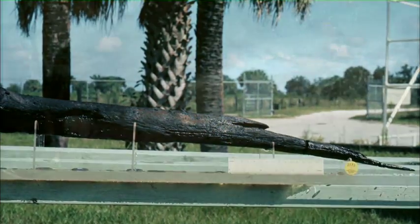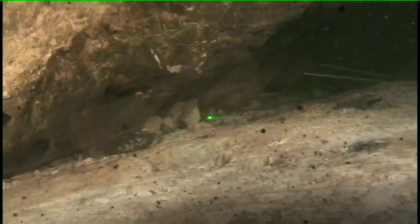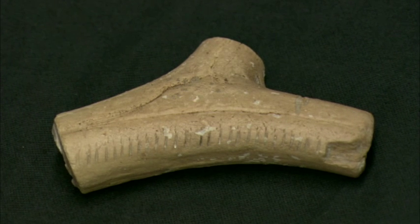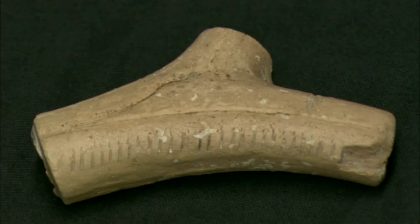The spear is still underwater near the recovery site. We have a few campfires where fires were built. Part of a deer antler with 28 carved notches could be the oldest calendar on this side of the planet.